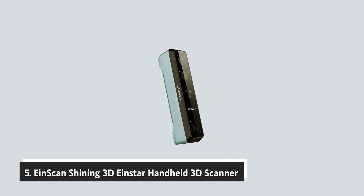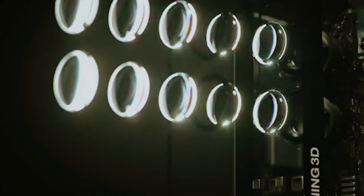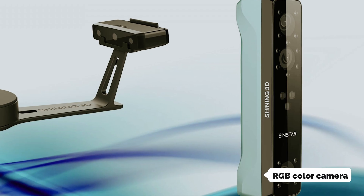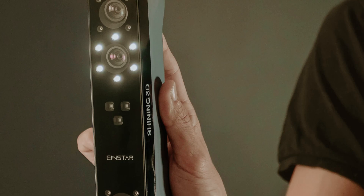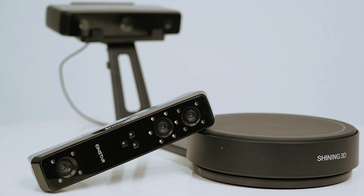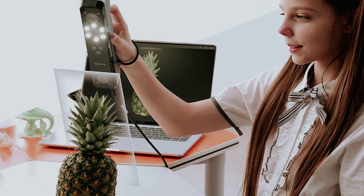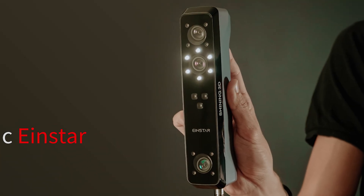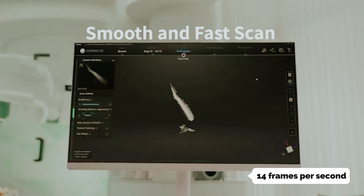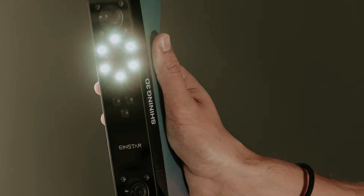Starting our list at number 5, we have the EinScan Shining 3D Einstar Handheld 3D Scanner. Einstar 3D Scanners offer a powerful solution for capturing high-density point cloud data with remarkable precision, achieving point distances as fine as 0.1mm. The integrated RGB color camera allows you to capture stunningly accurate and vibrant 3D data. The Intelligent Algorithm software includes advanced detail enhancement technology that optimizes point cloud data for complete acquisition. The data quality indicator helps guide your scanning process, and with automatic alignment and enhanced smart tracking, your experience becomes even more intuitive. The Einstar operates at an impressive 14 frames per second without projector light, creating a comfortable and eye-safe scanning environment. The innovative hair mode feature enables you to collect detailed hair data, crucial for achieving comprehensive human scans.